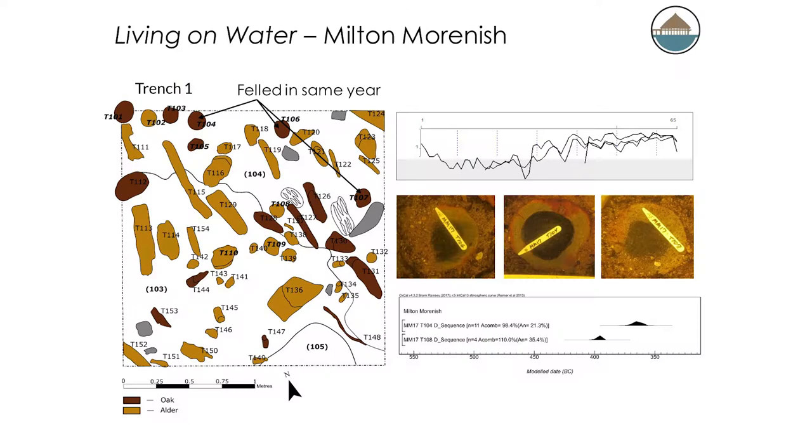Our trench at Milton Mornish was one of the richest in terms of number of timbers, and it also produced some of the best preservation we've had so far. We had a group of oak timbers very well preserved right to bark edge, with tool marks in many cases. Three of these timbers, assessed by Anne Crone, were felled in the same late winter, early spring — timbers 104, 106, and 107 — giving us that floating dendrochronology. We then did our wiggle match date on timber 104, with 12 radiocarbon dates through the 65-year timber annual ring sequence, and that produced a date of 370 to 355 BC — actually falling off the Hallstatt Plateau, out of that 800 to 400 period.